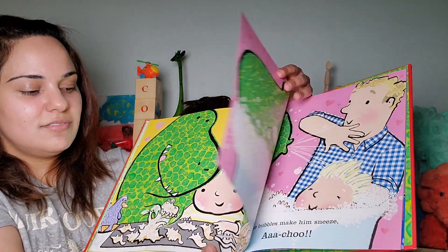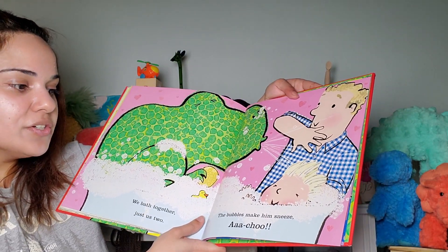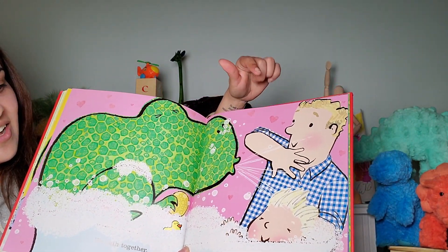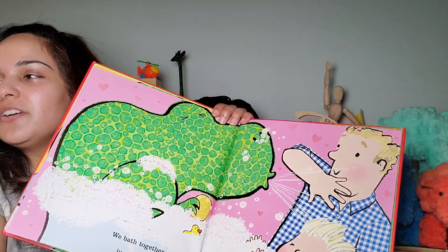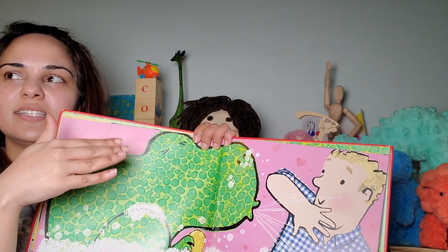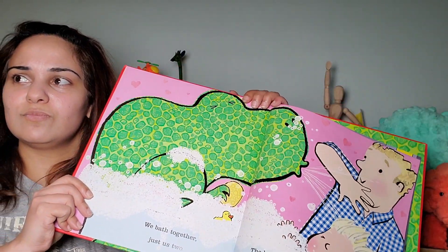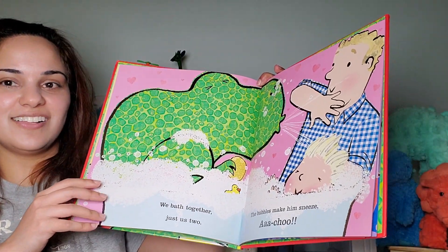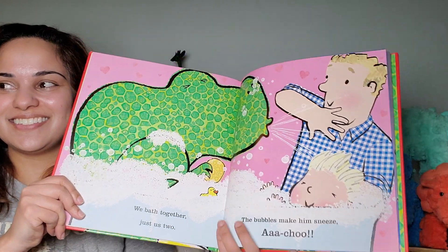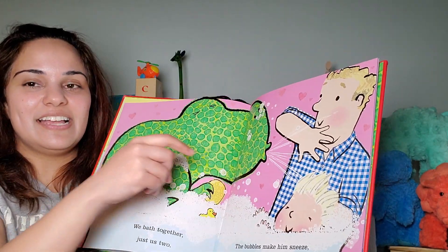We can send them a tweet, maybe — or Instagram them. We bathe together, just as two. The bubbles make him sneeze. Achoo! Look, he's sneezing on the kid's father. You know what I realized? We don't know what the kid's name is, or what his dad's name is, or what his mom's name is, or what his sister's name is. Baby's name is Angela. Okay, maybe it's Angela. Maybe you mean Angus. Angus, yes. So we're going to name them Angela and Angus. This is Angus, and his sister is Angela.